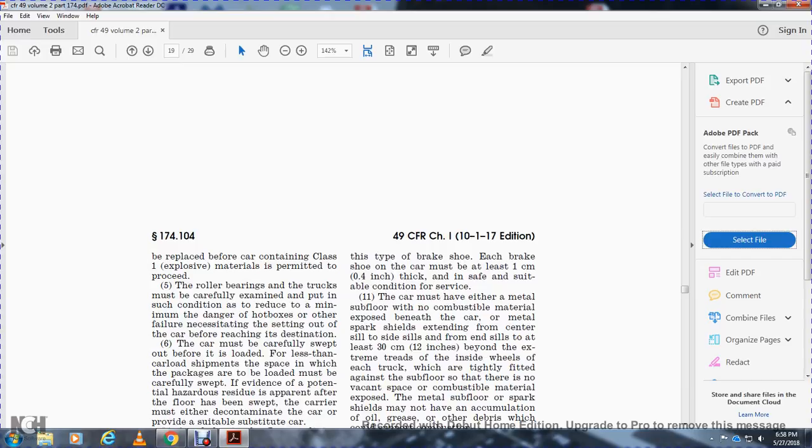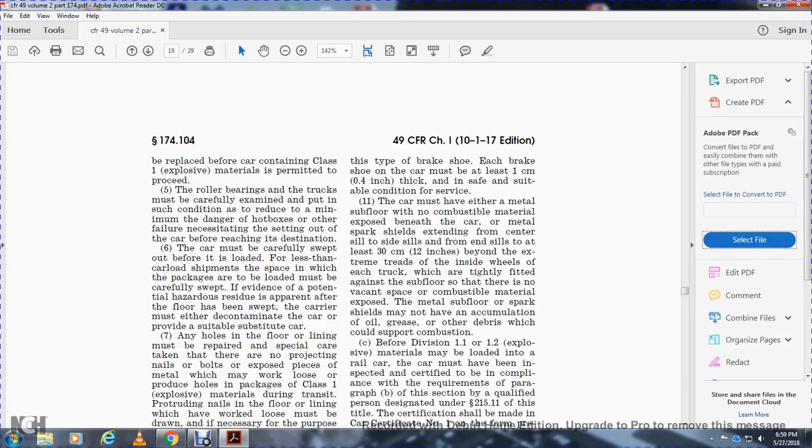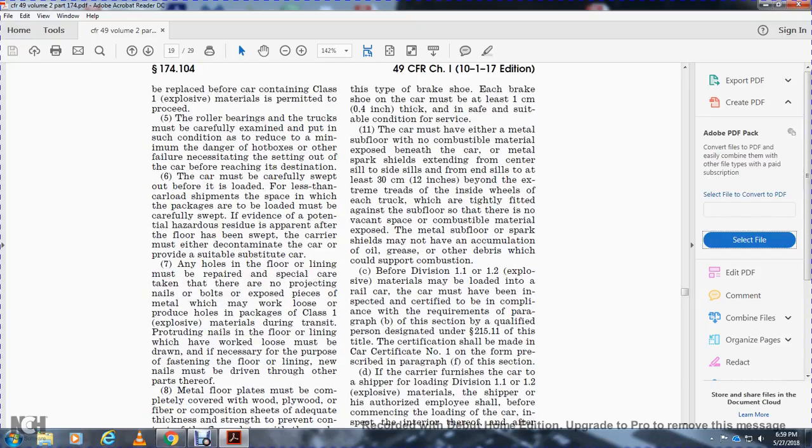Roller bearing trucks must be carefully examined and kept in such condition as to reduce to the minimum the danger of hot boxes or failure, necessitating setting out the car before reaching its destination. The car must be carefully swept before loading. With less-than-carload shipments, the space in which packets are to be loaded must be carefully swept. If evidence of potential hazard residue is apparent after sweeping, the carrier must either decontaminate the car or provide a suitable substitute car.